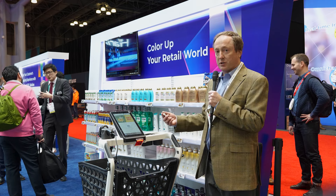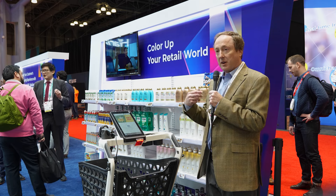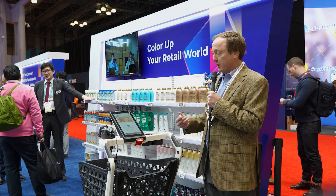This is an opportunity for the store, the retailer, to send coupons and updated sale information to the consumer.